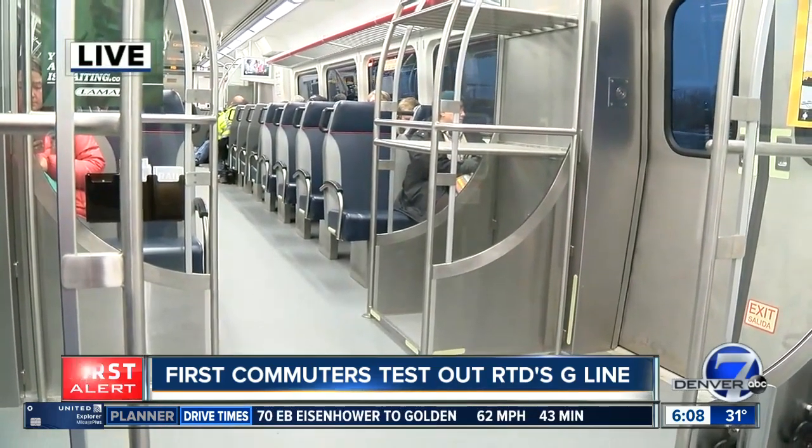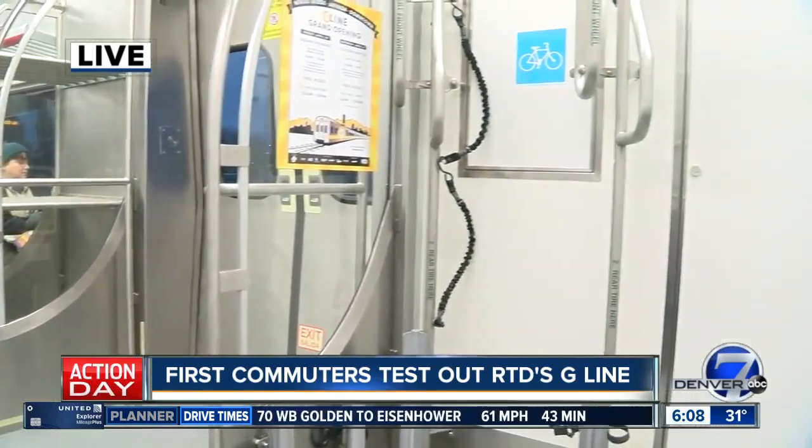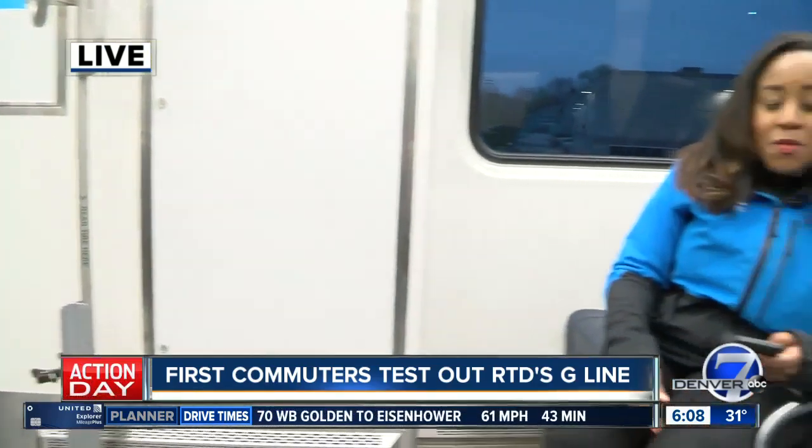RTD says now that most of the kinks have been worked out, transit agencies across the country can benefit from what RTD has learned by trying to get this G-Line up and running.